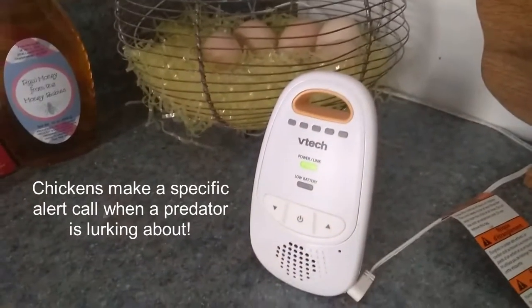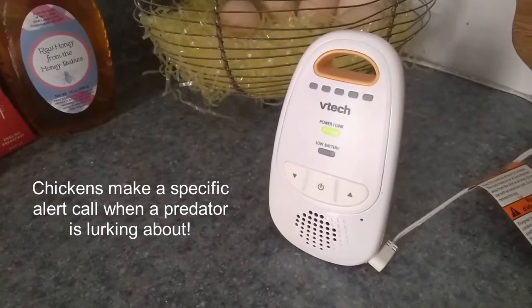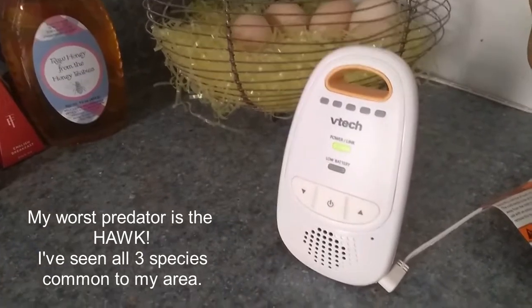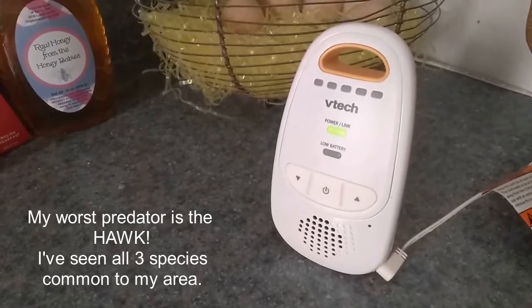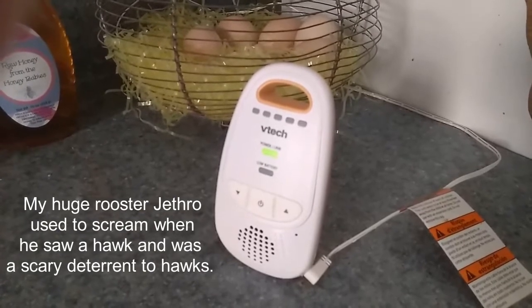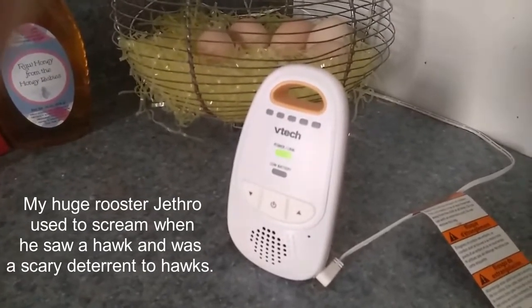This is a super great way to protect your chickens — this is my baby monitor. Very inexpensive. You can hear my chickens through it, and that's actually them trying to lay eggs and fighting over the nest box. A baby monitor is especially useful in the winter time when your house is closed up and you can't hear sounds like you can in the summer.